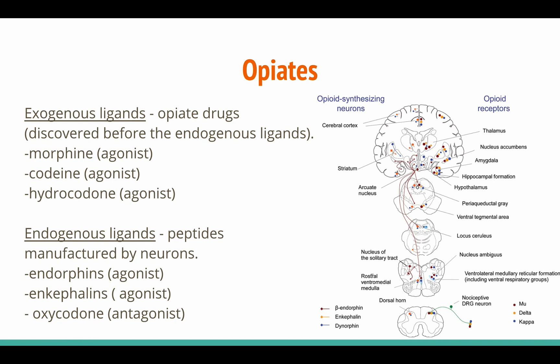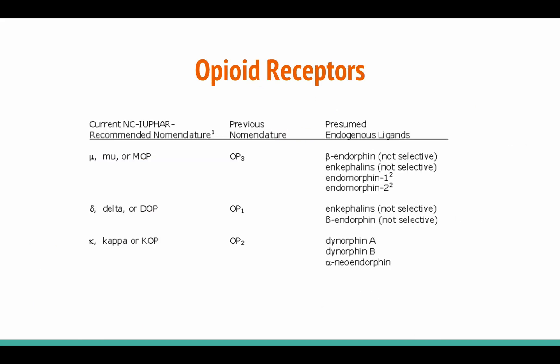Opiates are pain-relieving drugs that act on opioid receptors. Exogenous opioid ligands were discovered before their endogenous ligands, but we now know that endogenous opioids are small proteins called peptides that are manufactured by neurons. Morphine, codeine, and hydrocodone are all exogenous ligands with varying affinities for different subtypes of opioid receptors. Endorphins, enkephalins, and oxycodone are some of the endogenous ligands found in the body. There are three primary opioid receptors, all of which are G-protein coupled receptors. Activation of the mu receptors produces analgesia, euphoria, and addiction. The kappa receptors produce sedation, analgesia, and dysphoria — a profound state of dissatisfaction. Activation of the delta receptors is thought to produce analgesia, but more research needs to be done before we can say for sure.